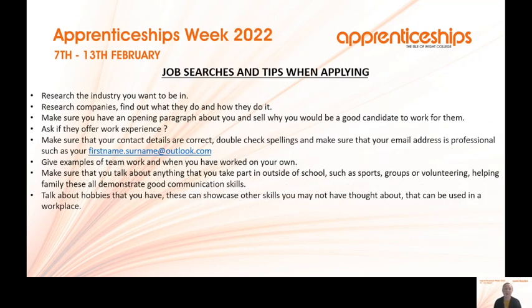Job search tips when applying: research the industry you want to be in and the companies within it, as not everybody will do exactly the same things. Make sure your CV and covering letter have a strong opening paragraph about yourself and why you're a good candidate — really sell yourself. Ask a company if they offer work experience; when you finish school, ask if there are opportunities to find out what it's like to work in that industry.